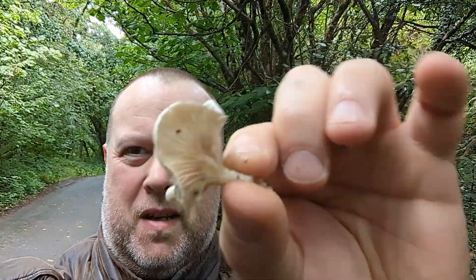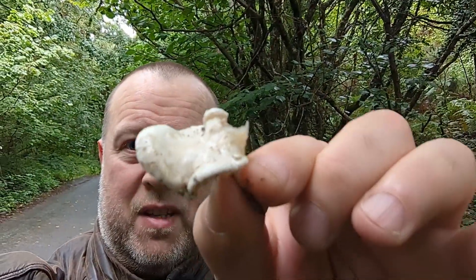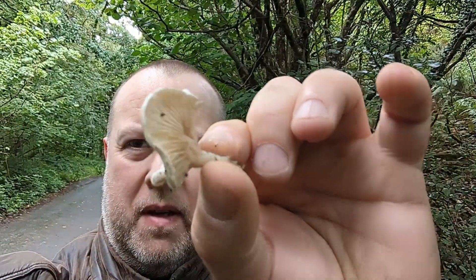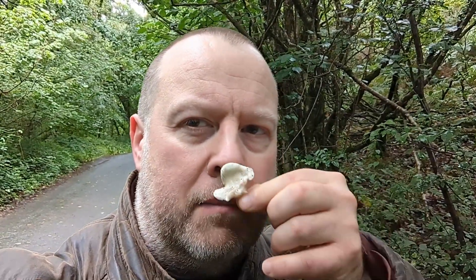If I find anything else interesting on my travels I shall bring you back. I just found a rather battered-looking example of a miller. They're white — you can see they've got a sort of powdery look about them, and underneath a kind of creamy color. The way you can tell this is absolutely a miller is the smell — it's totally unique and unmistakable.